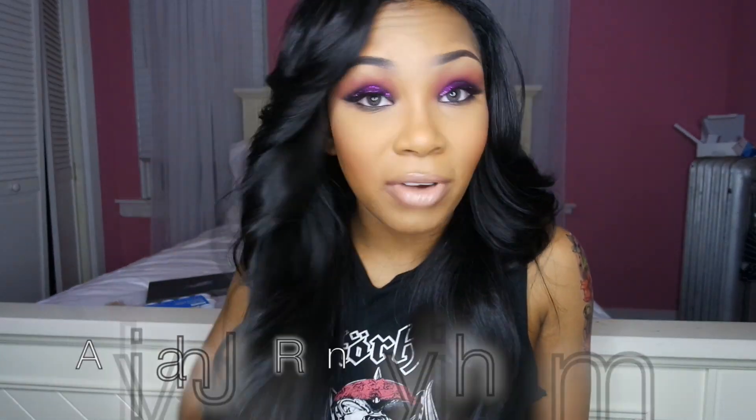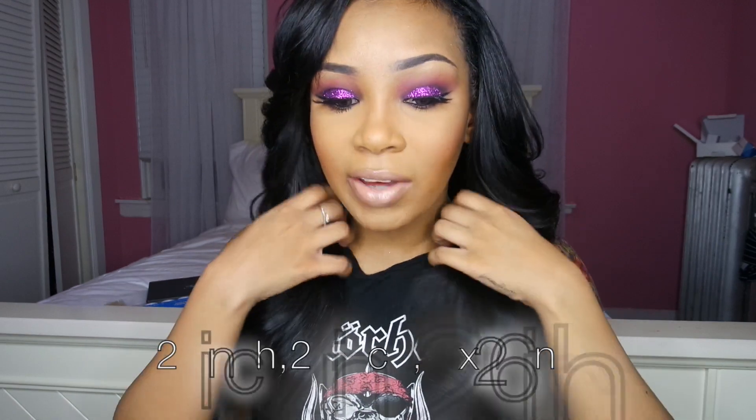Hey guys, today I'm going to be doing a hair review for the hair that I have installed right now. Isn't it beautiful? I'm super excited. The hair I'm wearing is by Runway Riches hair company. I have in Brazilian straight, and this is in a 22, a 24, and a 26.